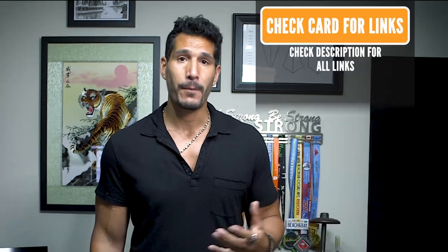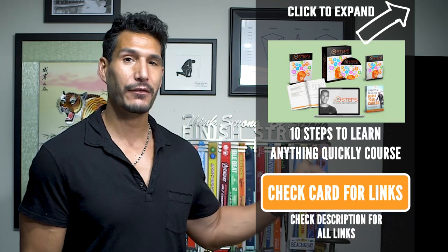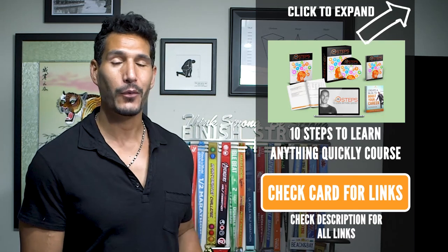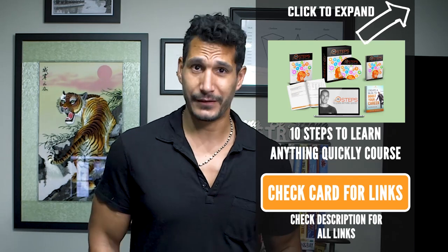I thought this was a really interesting book and something that I'm always interested in. I've done a course on 10 steps to learn anything quickly, and a lot of the things that I read in this book parallel what I came up with on my own for that course as I did experiments and figured out how to learn quickly.